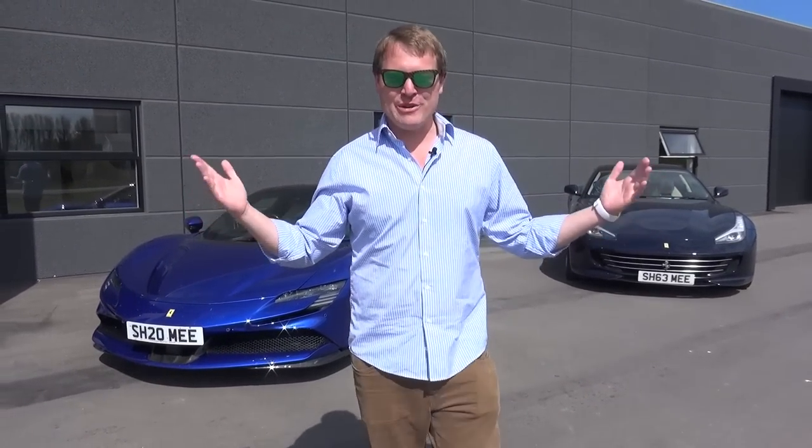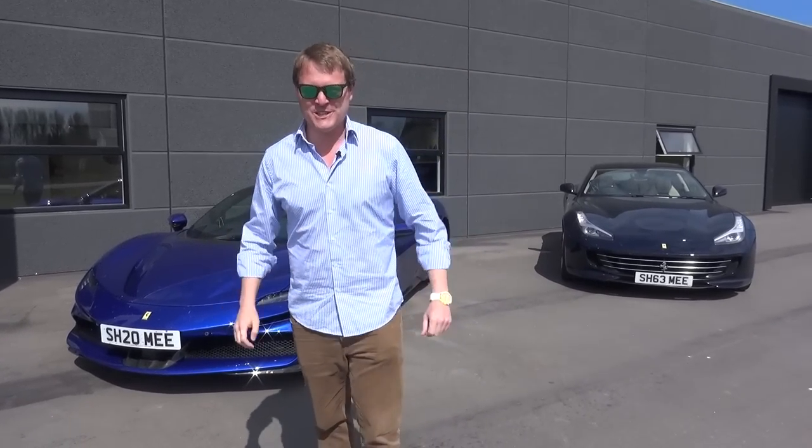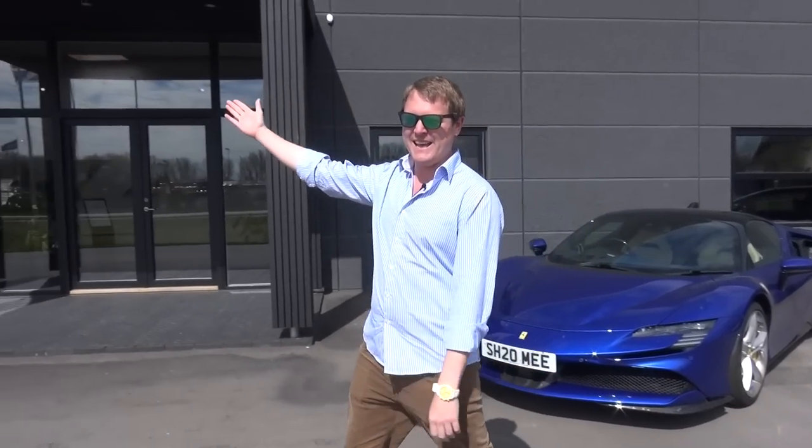Hi guys, I'm Shmi, hello and welcome back to the channel. It is time for part 7 in the road to Zenvo. We're here at Zenvo's HQ in Presto in Denmark, but wait for today's update.